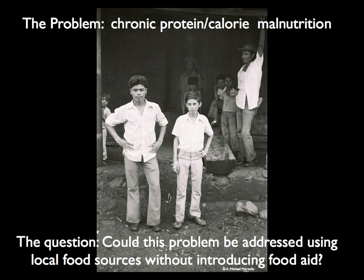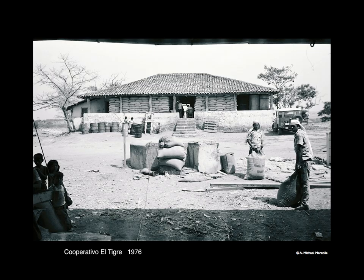In 1976 I was reassigned to a nutrition education research project in El Salvador. The purpose was to assess the rural community's protein and calorie malnutrition status and determine if local food sources could be developed to address malnutrition. Three out of four children were considered malnourished. International food aid was not solving the problem — could a model program using local food sources be developed instead?